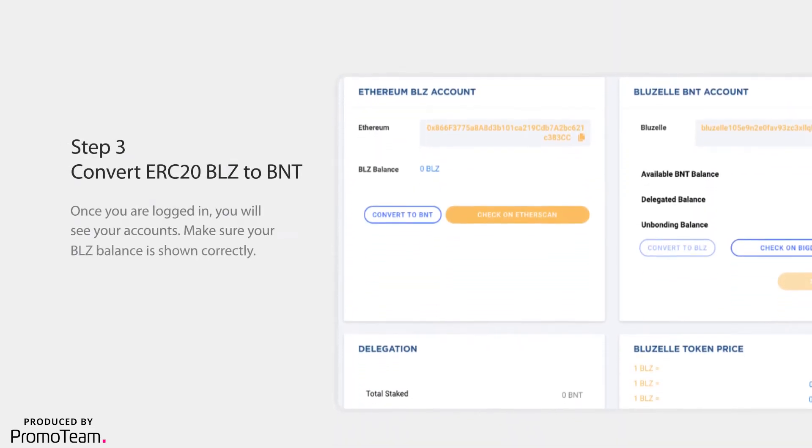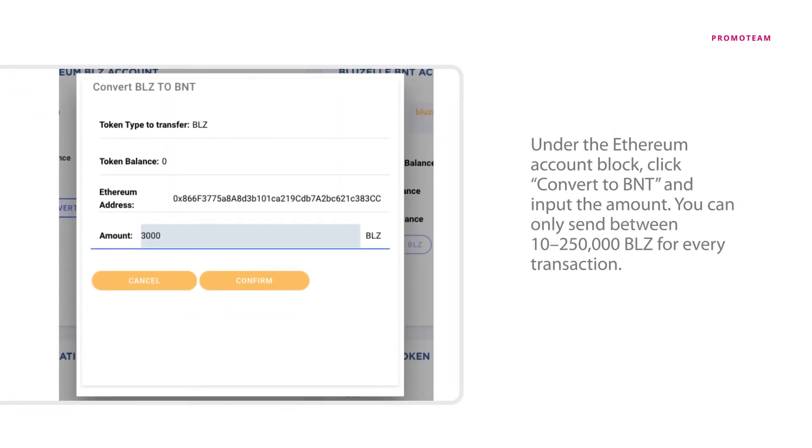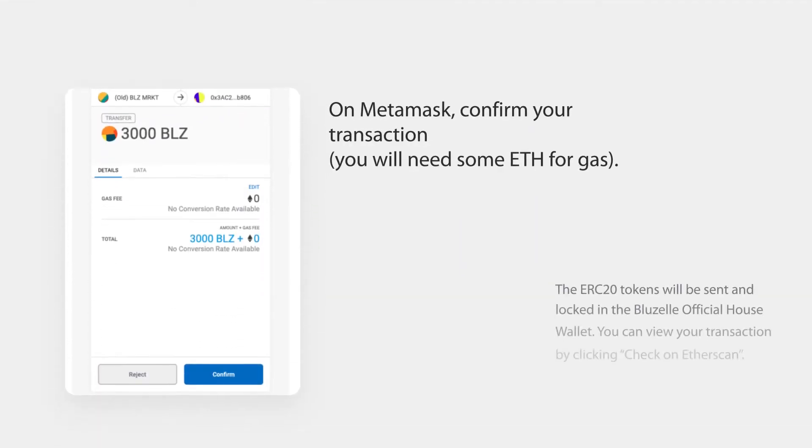Step 3. Convert ERC20 BLZ to BNT. Once you are logged in, you will see your accounts. Make sure your BLZ balance is shown correctly. Under the Ethereum account block, click Convert to BNT and input the amount. You can only send between 10 and 250,000 BLZ for every transaction. On MetaMask, confirm your transaction.